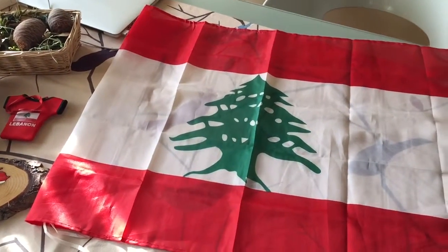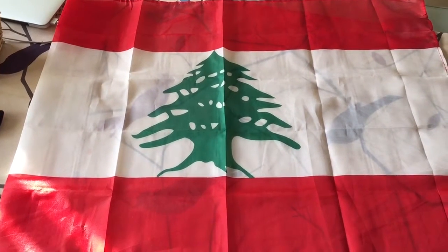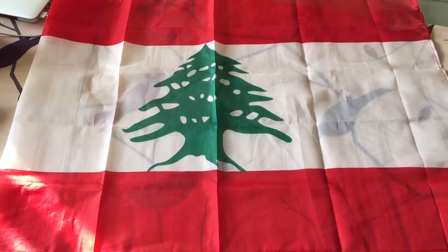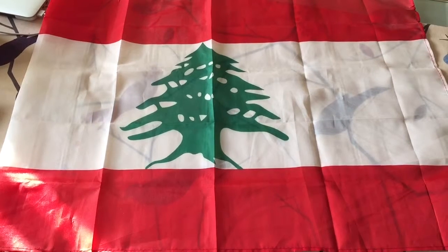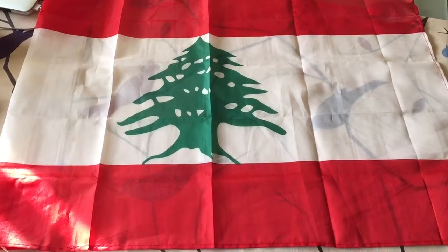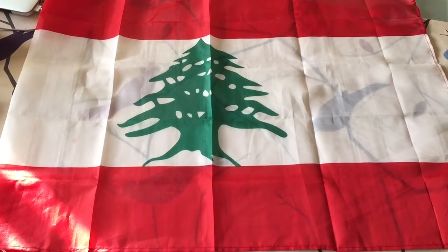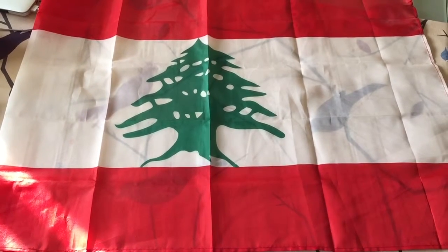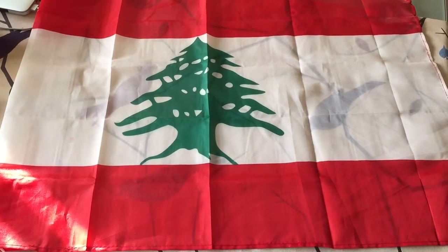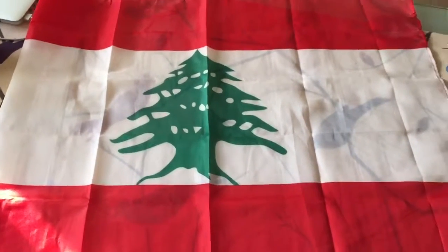Shall I start with the Lebanese flag? Well, I thought it would be appropriate to have it in this video because the Lebanese flag is a symbol of unity. The Lebanese tend to disagree about most things, especially when it comes to politics and religion, but they agree on one thing — the beauty of their flag. If you ask the Lebanese about their flag, they would most probably tell you that they have the most beautiful flag in the entire world.